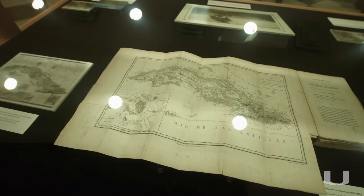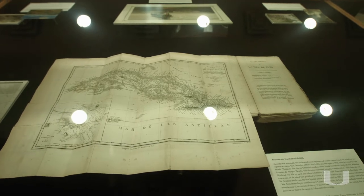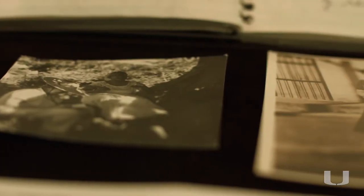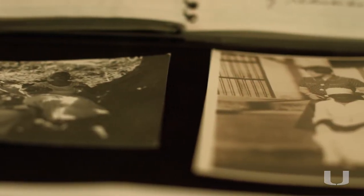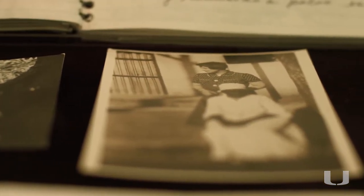We try to collect papers that have historical significance. But we also collect pictures of regular people, so we're not just collecting the history of famous people but of ordinary people as well.